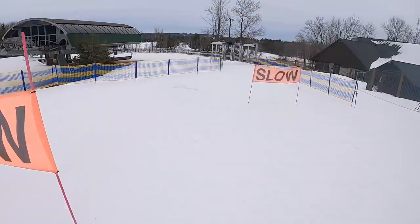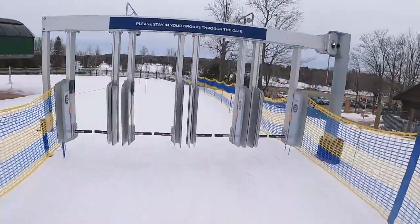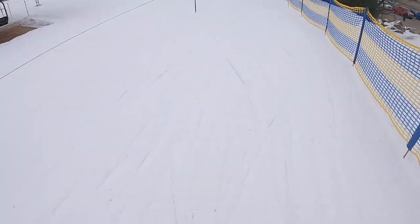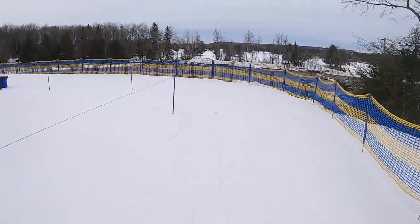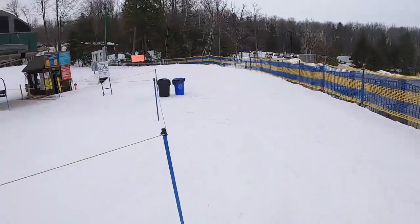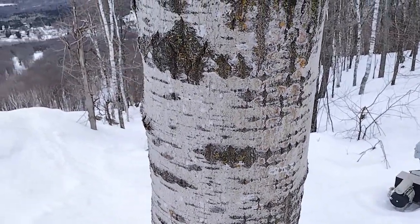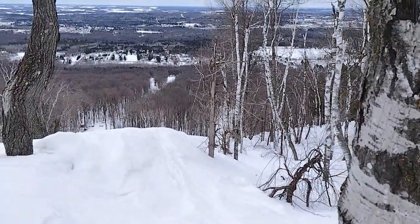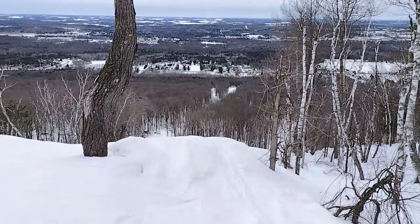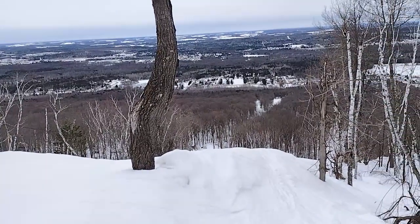Slow down — wow, no lift lines! These gates that activate with your RF chip — I can see why the ski areas like them, but I don't like them. They slow me down; I can't just keep gliding up to the chair.